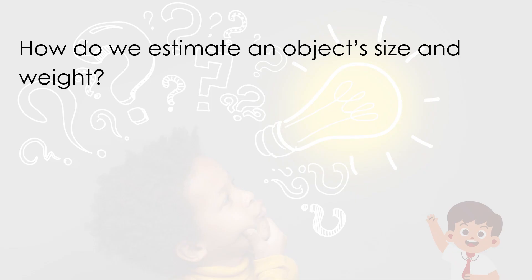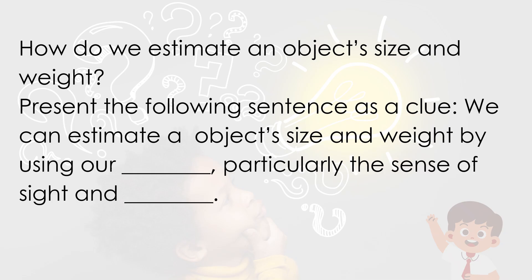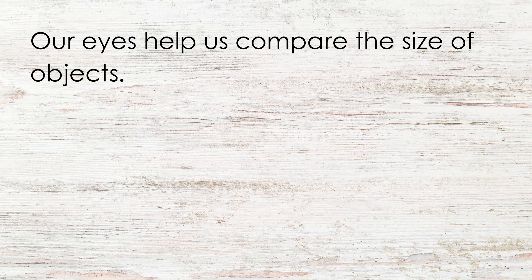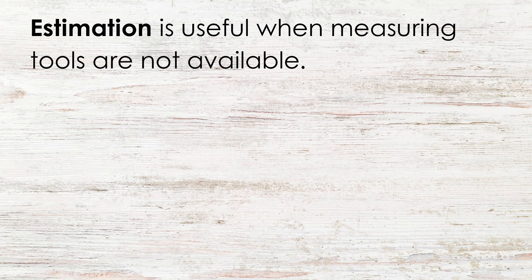How do we estimate an object's size and weight? We can estimate an object's size and weight by using our senses, particularly the sense of sight and touch. Our eyes help us compare the size of objects. Our hands help us feel if something is heavy or light. Estimation is useful when measuring tools are not available.